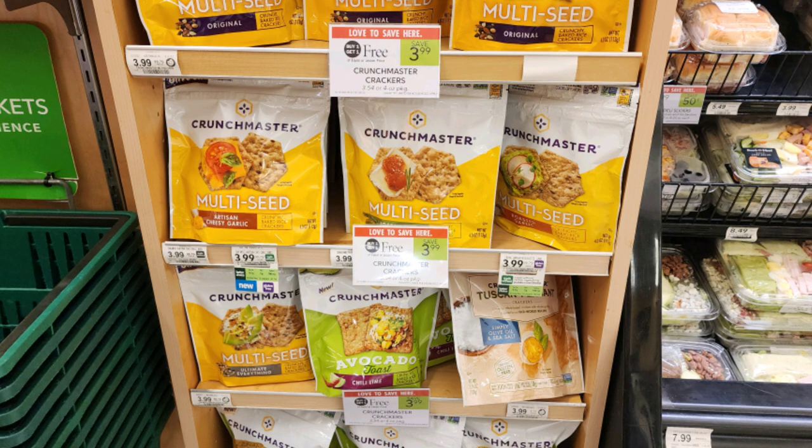Our next Publix steal is on these Crunchmaster crackers that are buy one get one free, priced at $3.99. There are a few different coupon options. If you sign up for their emails, they email out coupons for $1 off one — those are a limit of two. You can also clip the digital coupon in your Publix account for $1 off one. There's also an Ibotta rebate for $1 back on one, specifically for the avocado flavor, but it can't be combined with coupons, so it would be either/or. That's going to make these just $1 each.